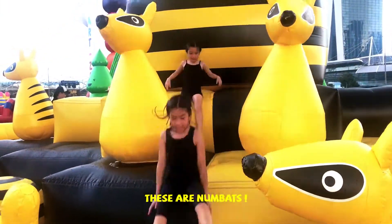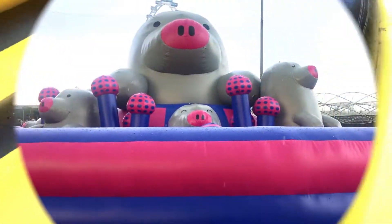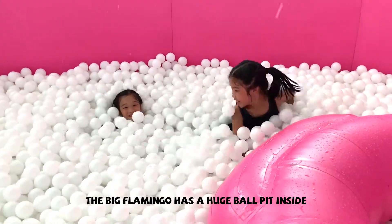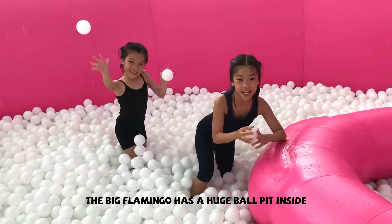These are numbers. And here are the moons. The big flamingo has a huge ball pit inside.